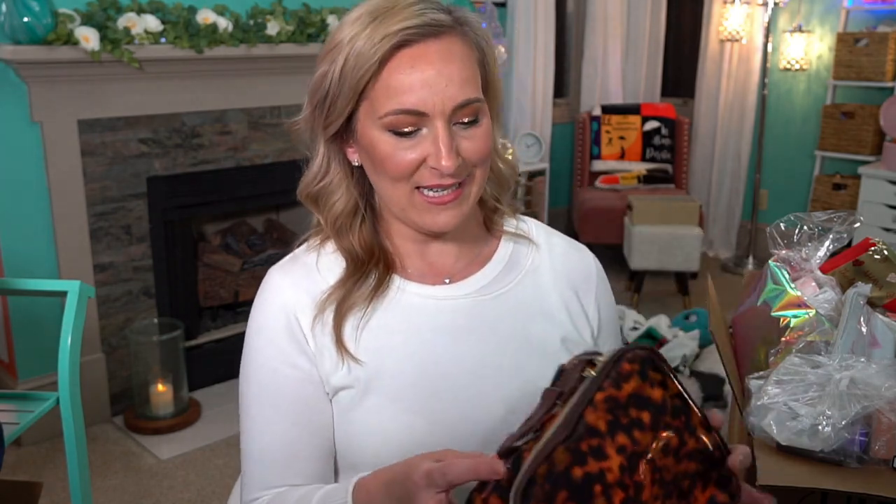Then we have this giant bag — I think it's called tortoise shell — that's the design going on right now. It's a bag with a handle, a perfect travel bag, and it unzips to reveal a lot of goodies inside.